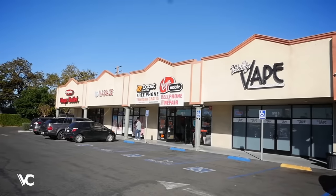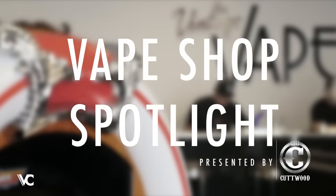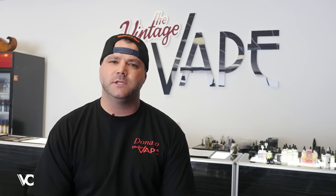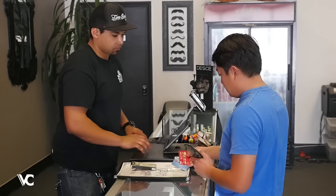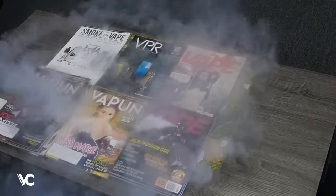Hey everybody, this is Donato from The Vintage Vape over here in Anaheim, California. The shop has been open for approximately two years. The idea behind the shop when we first opened it up was the owner had a vision to bring in a little bit of upscale vaping to the community that we have here.